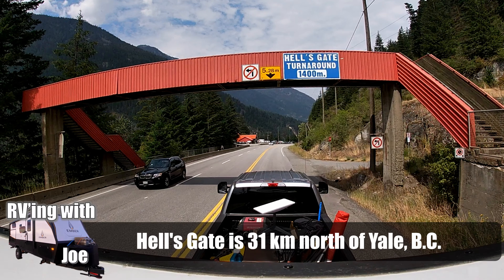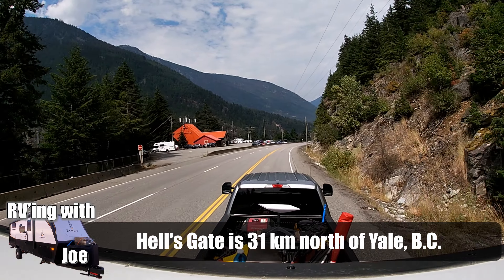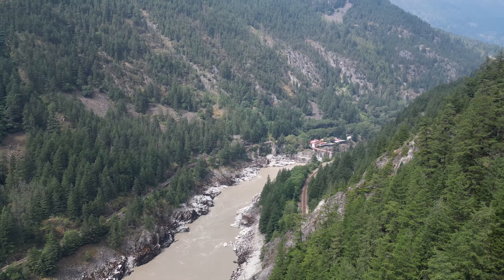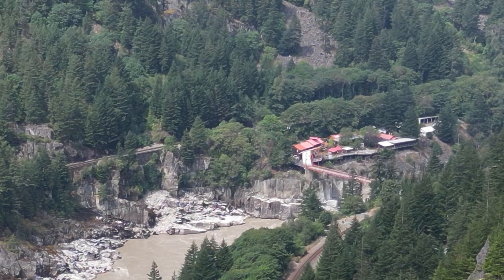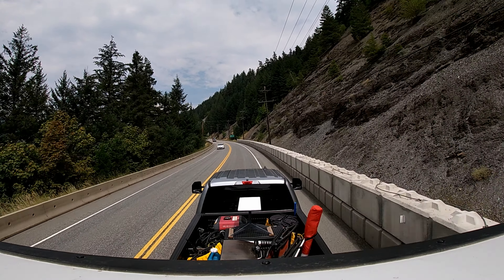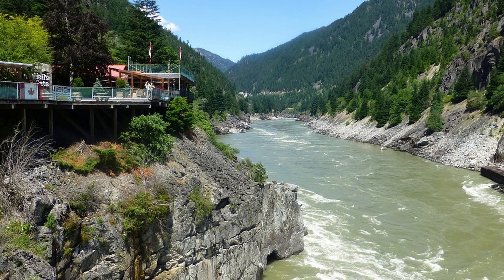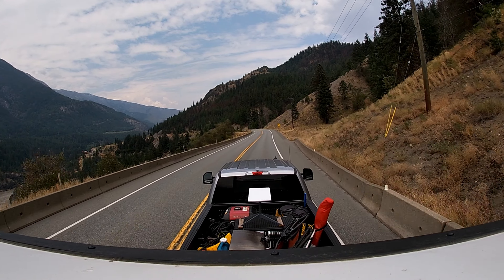One day I really need to stop by Hell's Gate — a dramatic canyon carved out by the Fraser River, just north of Hope. The canyon features towering cliffs, rushing rapids, and stunning waterfalls. It has a fish ladder constructed a long time ago and is a popular destination for outdoor enthusiasts, offering a cool cable car gondola down to the location. It's a really big tourist stop. I just always drive past it — one of these days I'll stop.